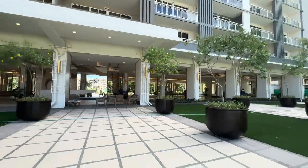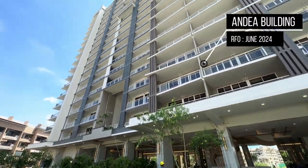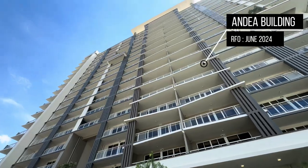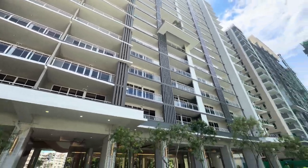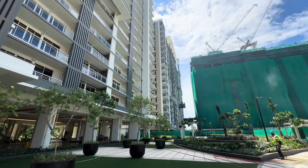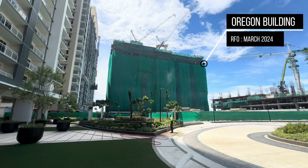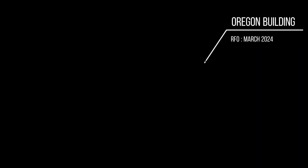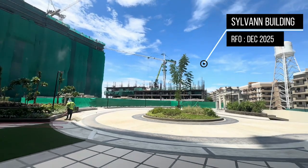Now, let's talk about the exciting turnover dates for Alder Residences. The Nandaya building is set to be turned over on June 30, 2024. Following that, the Manzuriya building will be ready by September 30, 2024. The Oregon building is scheduled for turnover on March 31, 2025. And finally, the Sylvain building will be completed by December 31, 2025.